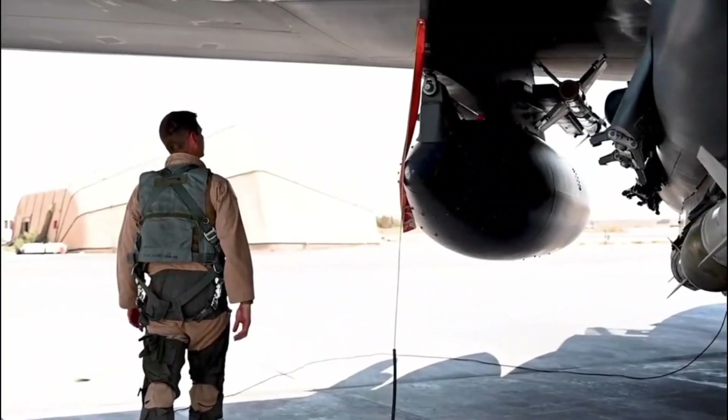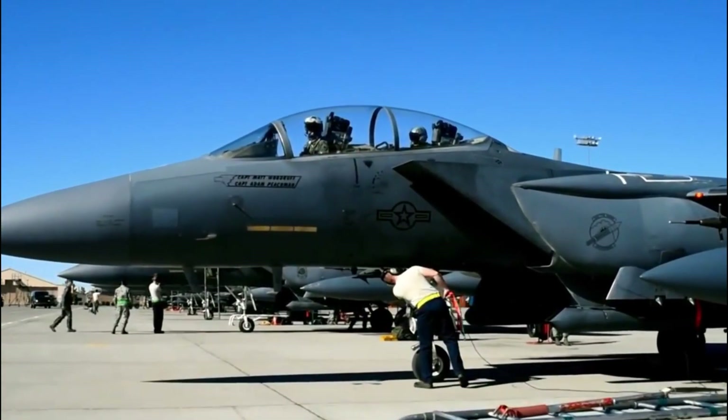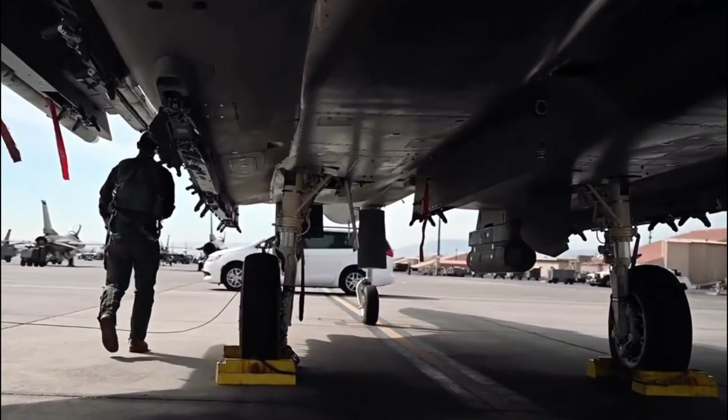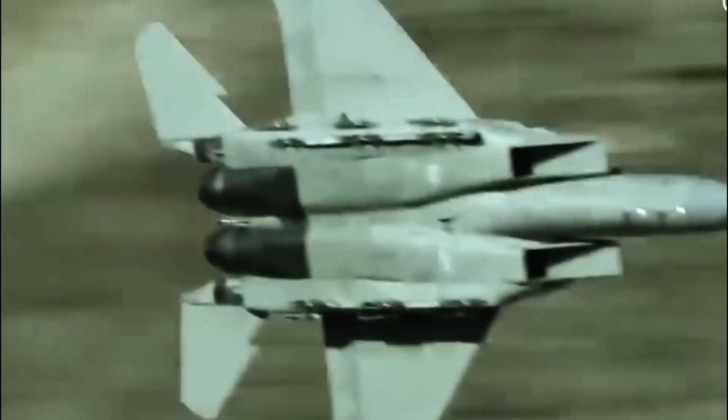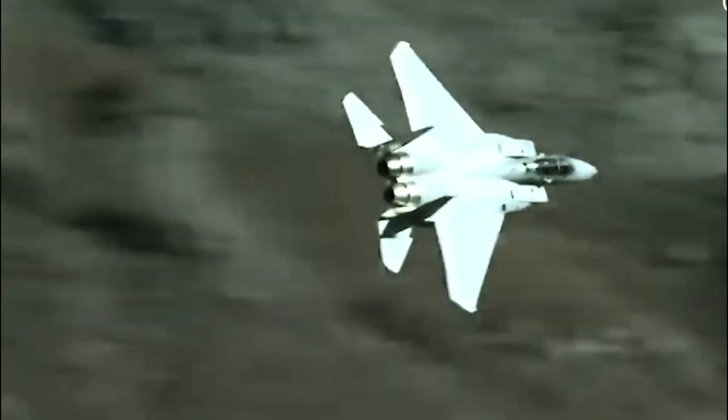Noted for its non-stealth capabilities, the F-15EX remains a formidable force in the air with enhanced armaments, avionics, and electronic warfare systems. Capable of reaching speeds of Mach 2.25 and equipped with advanced pulse-doppler radar, the Eagle II can carry an impressive 13.6 tons of weapons, making it a highly versatile and powerful aircraft.